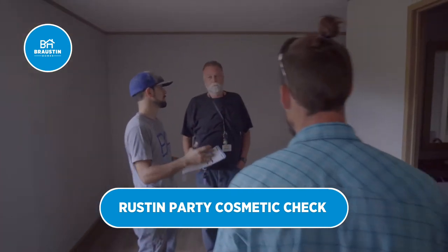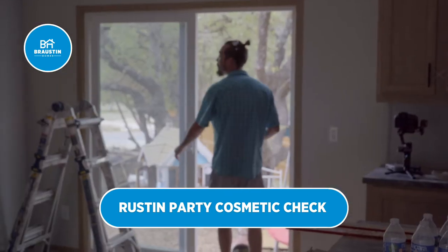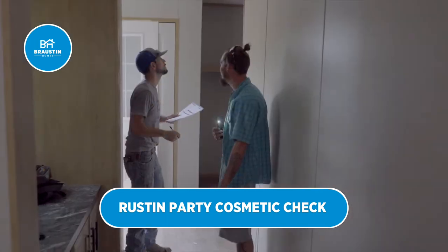When your home travels, there will be some bumps and bruises. Our service team is going through with the walkthrough party and identifying these minor cosmetic repairs.